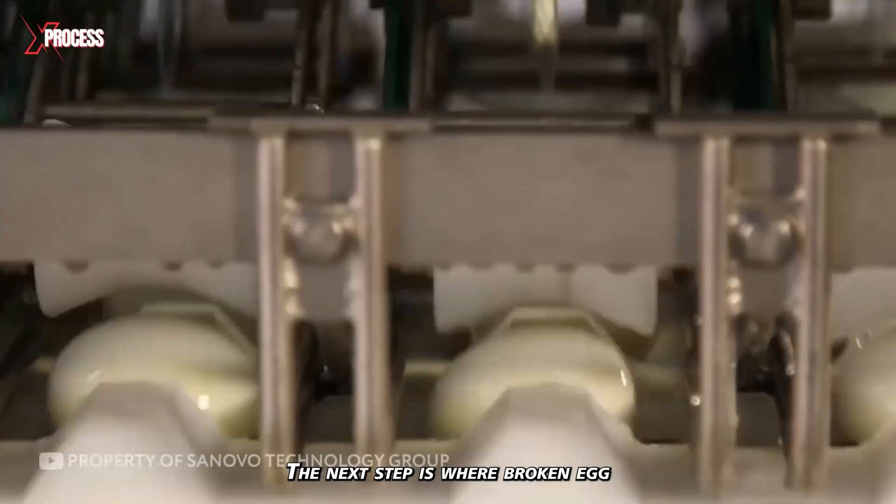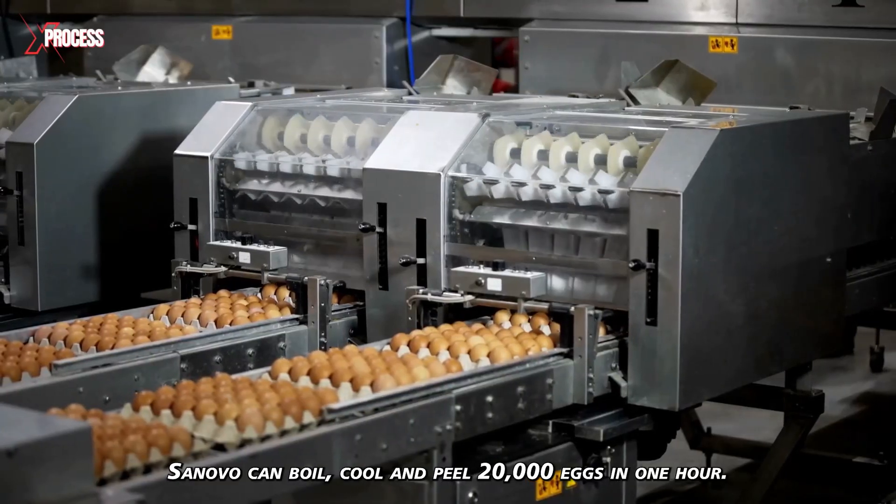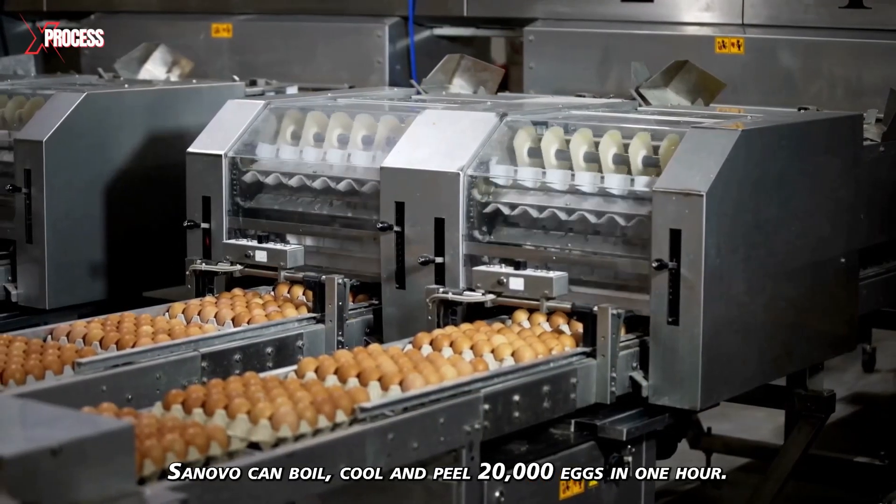The next step is where broken eggshells are carefully removed and discarded. SanOvo can boil, cool, and peel 20,000 eggs in one hour.